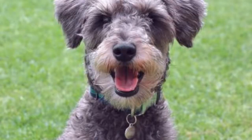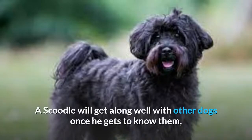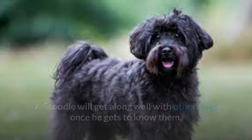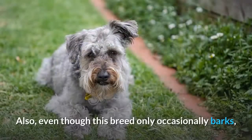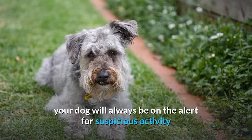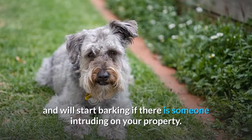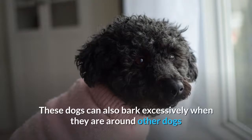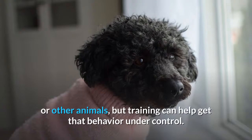Scoodles don't like being teased, and they snap, bark, and react aggressively if they are disturbed. If small children will be interacting with your dog, you'll have to supervise and teach the kids how to handle the animal with care. A Scoodle will get along well with other dogs once he gets to know them, and he will be wary of strangers until he knows that they are safe. Also, even though this breed only occasionally barks, your dog will always be on the alert for suspicious activity and will start barking if there is someone intruding on your property. These dogs can also bark excessively when they are around other dogs or other animals, but training can help get that behavior under control.